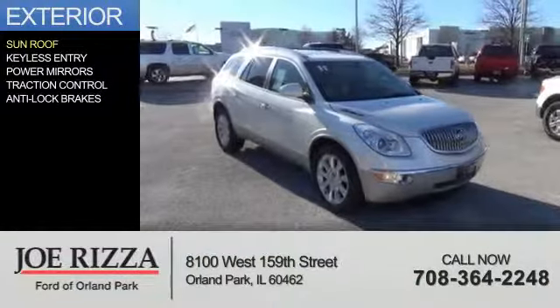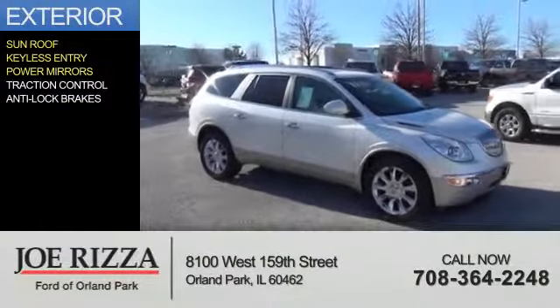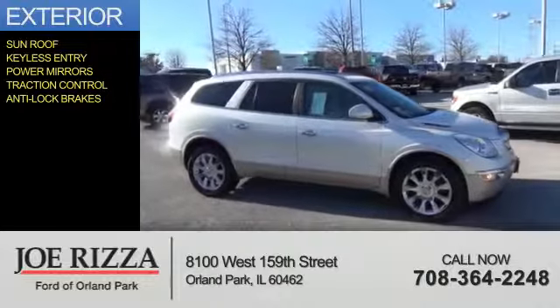The features include a sunroof, keyless entry, power mirrors, traction control, and anti-lock brakes.